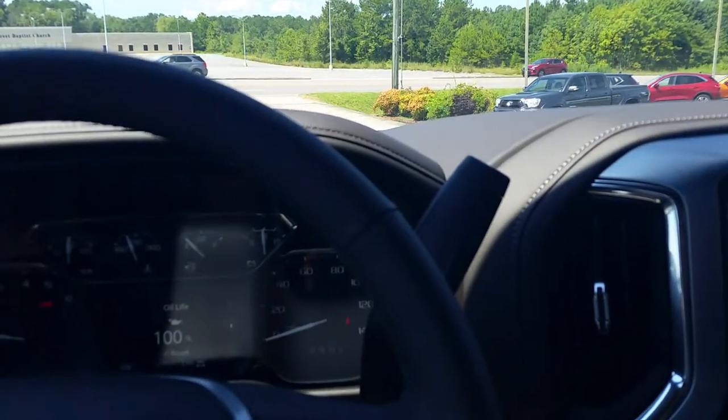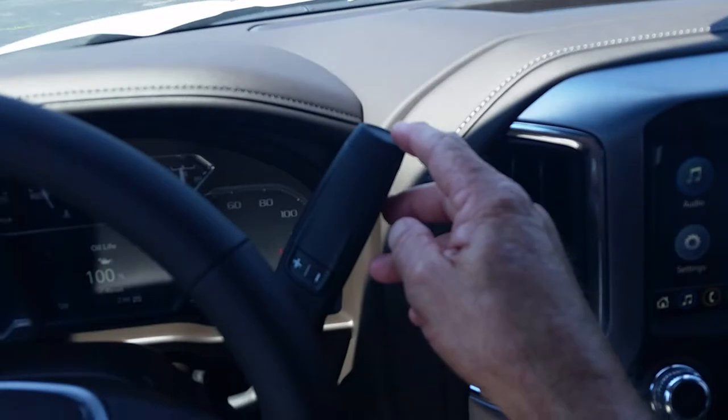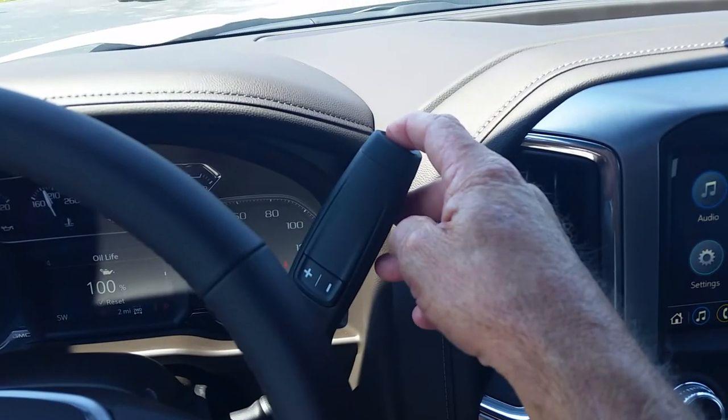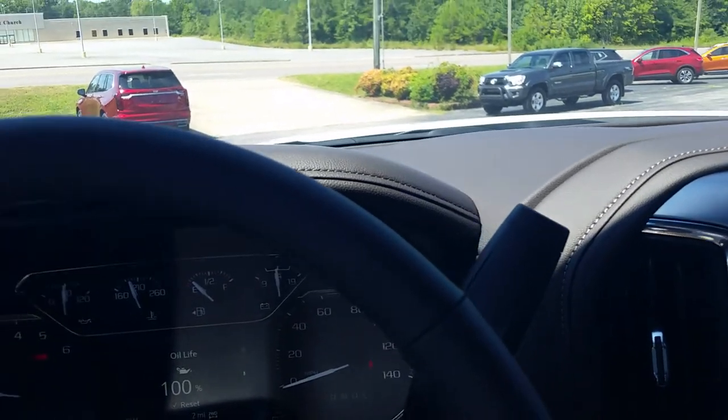Hello everyone, this is Dan at the Van Lowe GMC in Rainbow City, Alabama. Just wanted to show you something that has changed on the trucks over the last couple of years. In tow-haul mode, you used to have a button on the end of the gear shift right here that you would press in, and that would put it in the tow-haul mode.